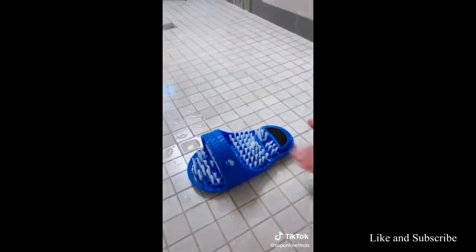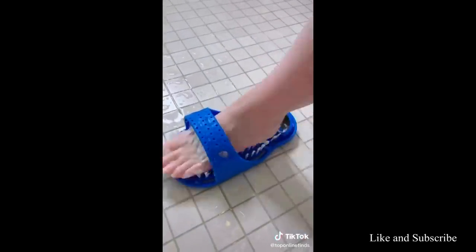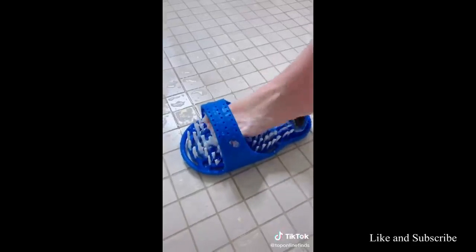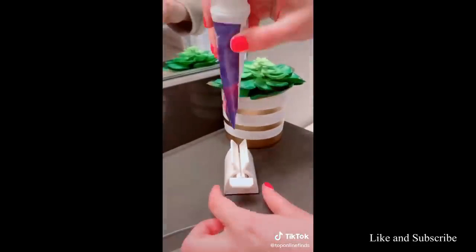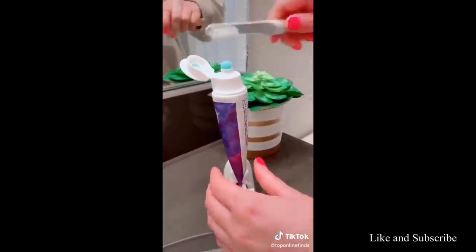I've seen this foot scrubber a few times on TikTok so I really wanted to try it, and it worked wonders for my feet — made them super soft and exfoliated them really well. We all know the struggle of running low on toothpaste and trying to use every last bit in the tube, so this device you can just twist and it squeezes all the toothpaste right out.